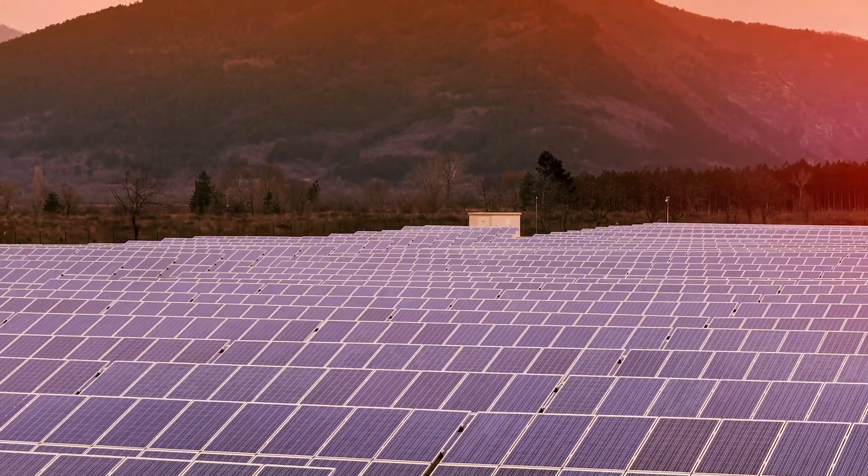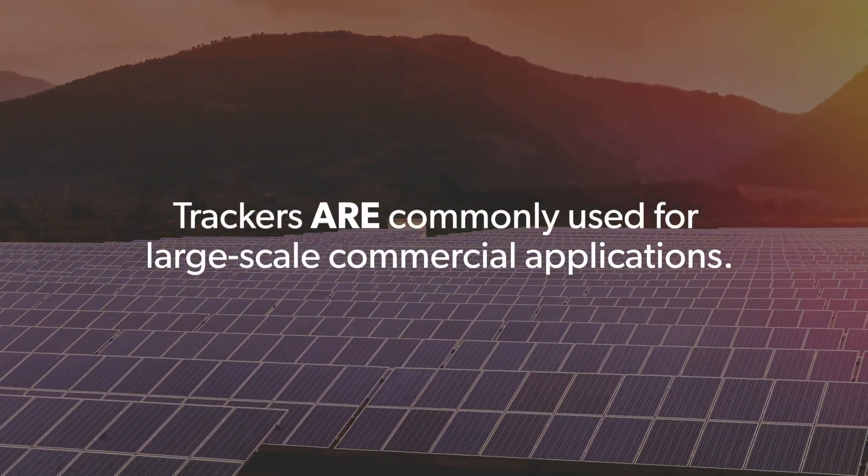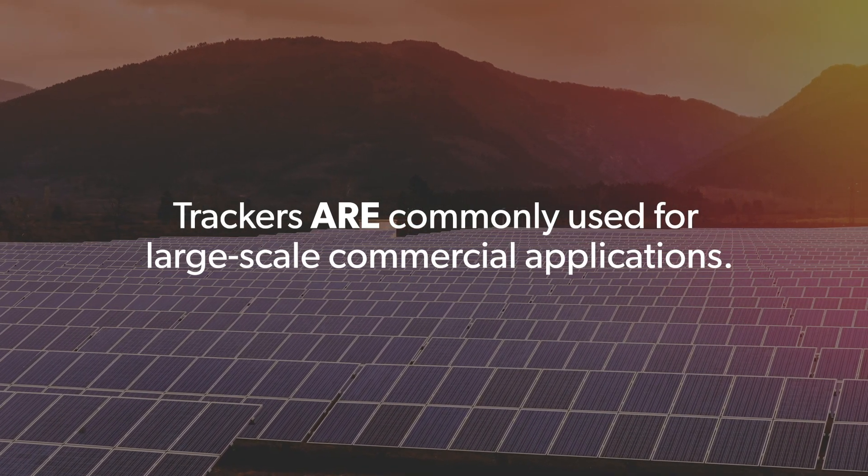Another common scenario where we see trackers used is in large-scale commercial applications. Because trackers reduce the space needed for the solar array, it can significantly reduce the cost of land and installation labor for large-scale systems, which saves more in the long run.